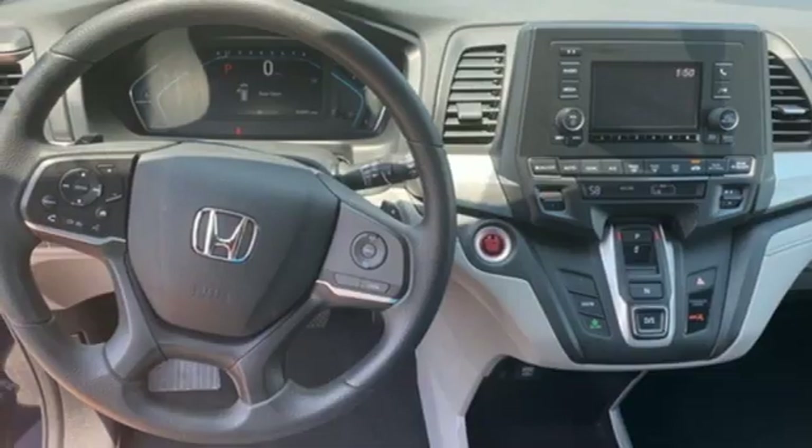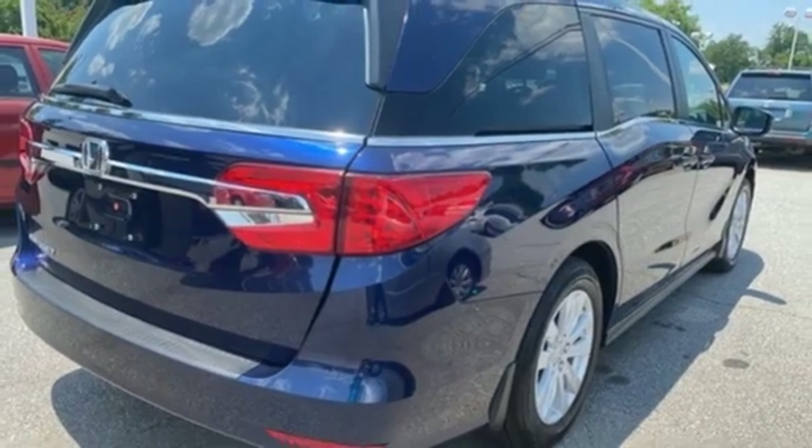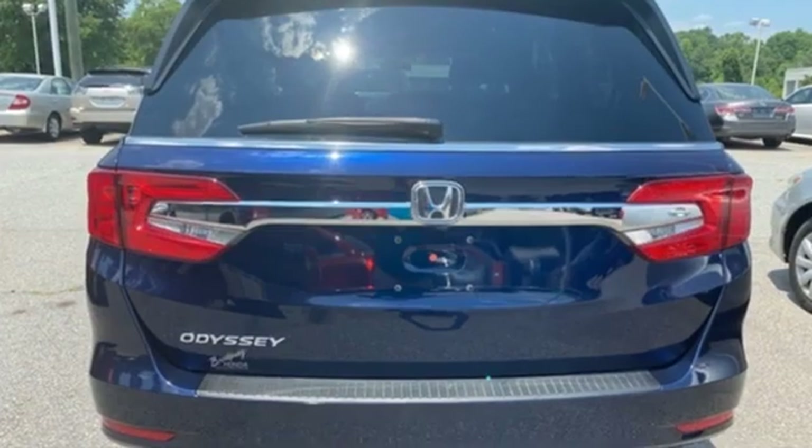And automatic transmission. Kelley Blue Book states: in everyday driving, the Odyssey's suspension absorbs bumps and road imperfections for a very comfortable ride, yet the settings aren't so soft as to induce unwanted body roll in the turns.